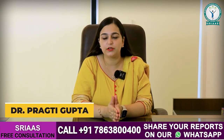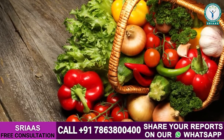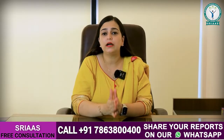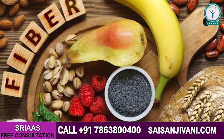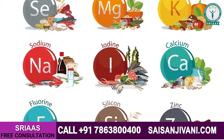Hello everyone, I am Dr. Pragati Gupta and today we are going to talk about 5 vegetables which can show a very fast recovery in paralysis. If we talk about vegetables, there is a lot of fiber, vitamins and minerals enriched in vegetables which help our body and our gut.